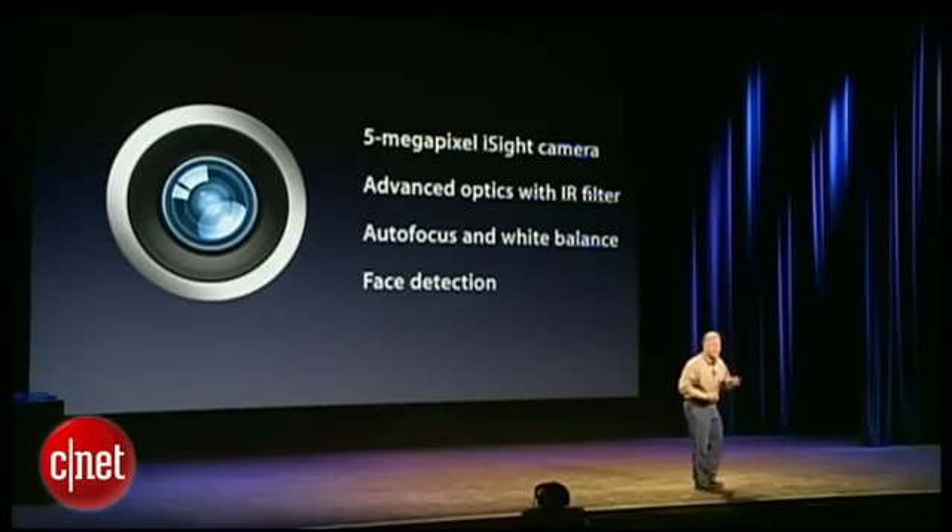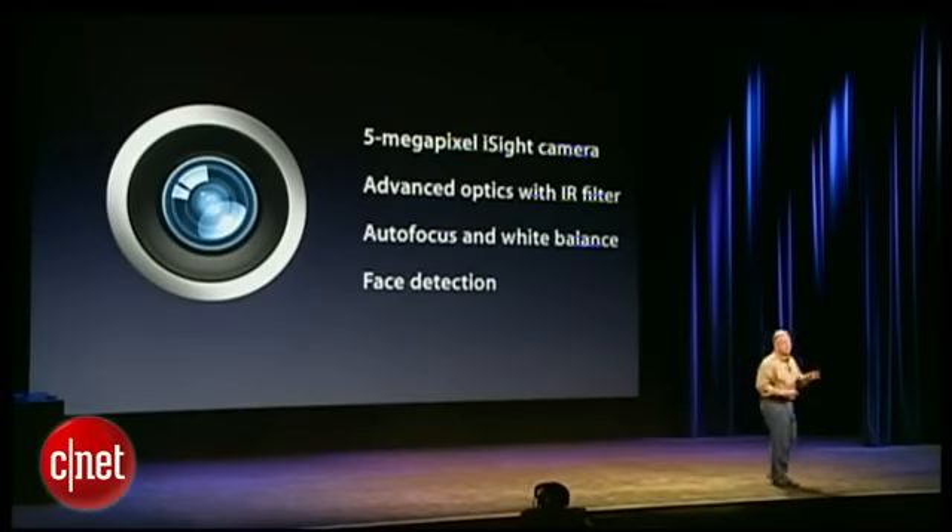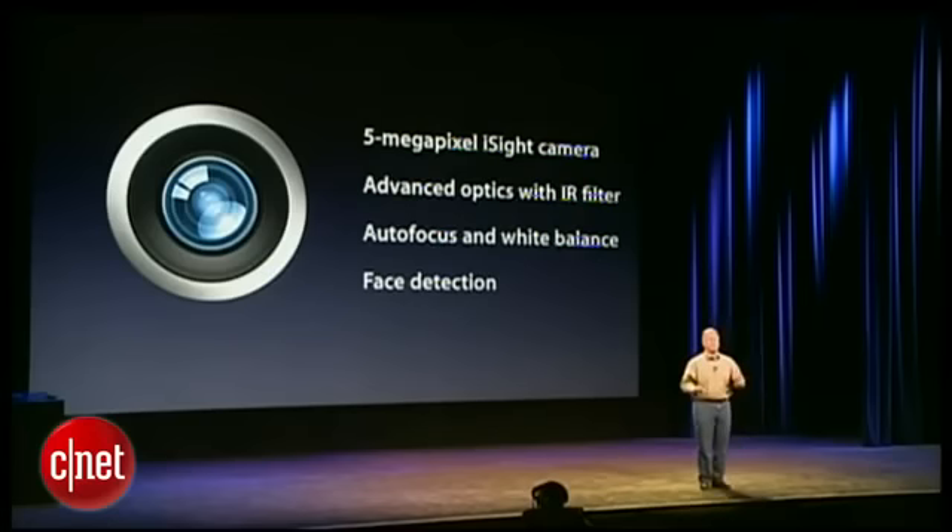So it has a five-megapixel iSight camera, advanced optics with an IR filter, auto focus, auto white balance, face detection — everything to deliver a great photo experience built into an iPad.